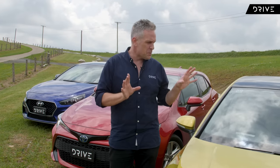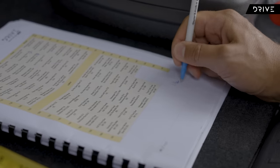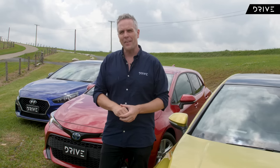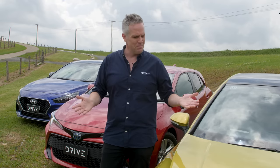Judges will be looking at space and practicality, features and value, and of course, all-important operating fuel consumption. In this video, we're going to give you a summary of our three finalists, and then an in-depth look at the car that takes the crown for the Drive Car of the Year 2022 Best Small Car.